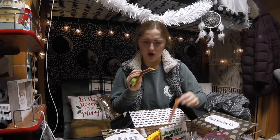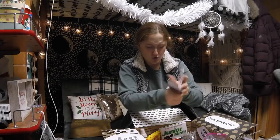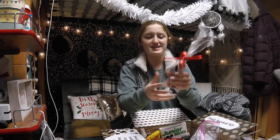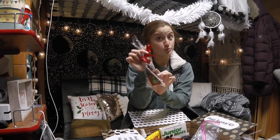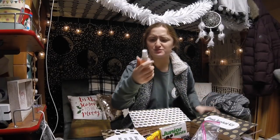Oh my gosh, I love this. We've got hot cocoa — love that — more hot cocoa, more beef jerky. We've also got a Bath and Body Works stress relief lotion with a candy cane, super cute. That'll come in handy.